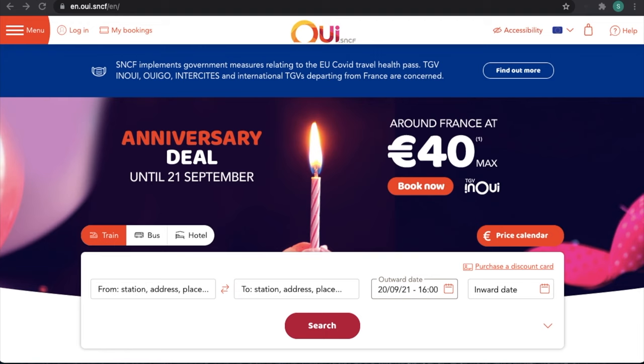So the first thing you'll need to do to book your bike on a French train is to head over to the booking website. SNCF is the French rail company and their site is where you need to head. I'll put a link in the description below, or you can simply Google SNCF booking or OUI SNCF booking, and you'll find it in the search results.